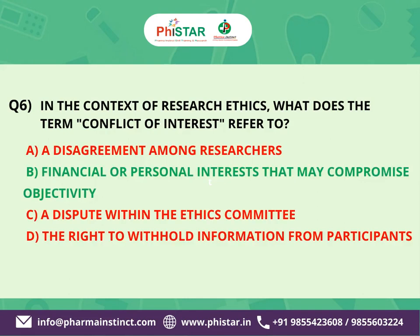The correct answer is B: Financial or personal interests that may compromise objectivity. In the context of research ethics, a conflict of interest refers to situations where researchers or individuals involved in the research process have financial or personal interests that could potentially compromise their objectivity, integrity, or decision making.